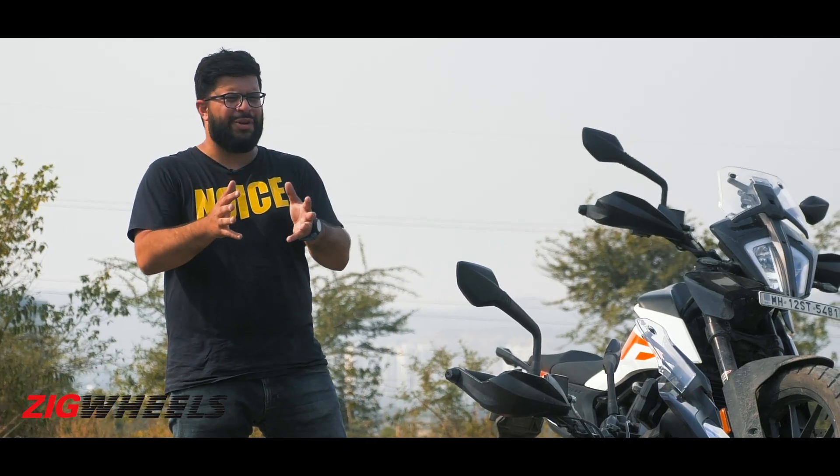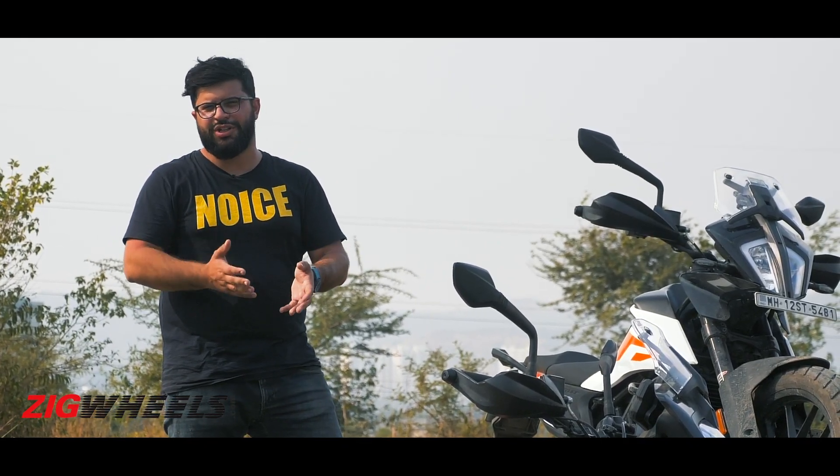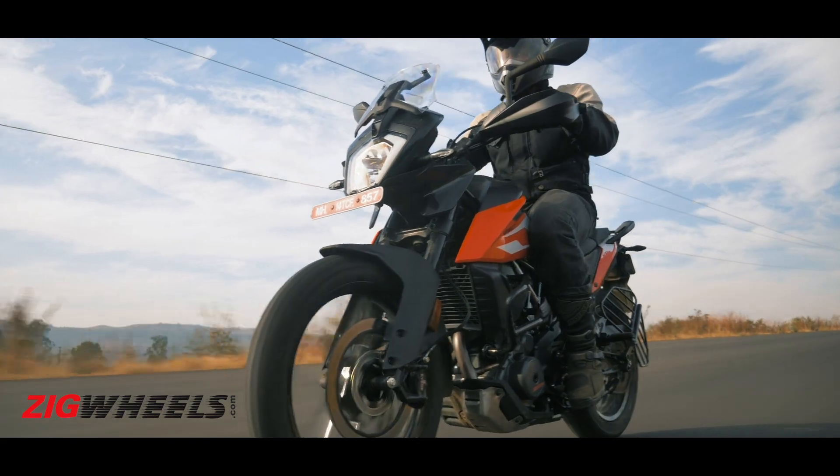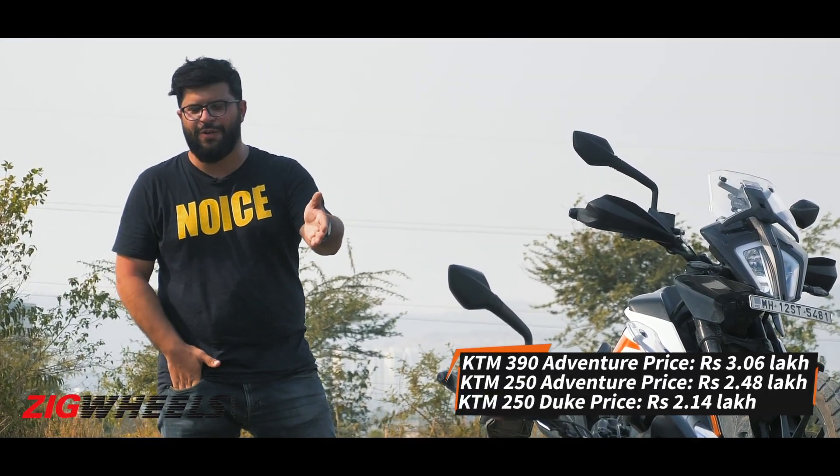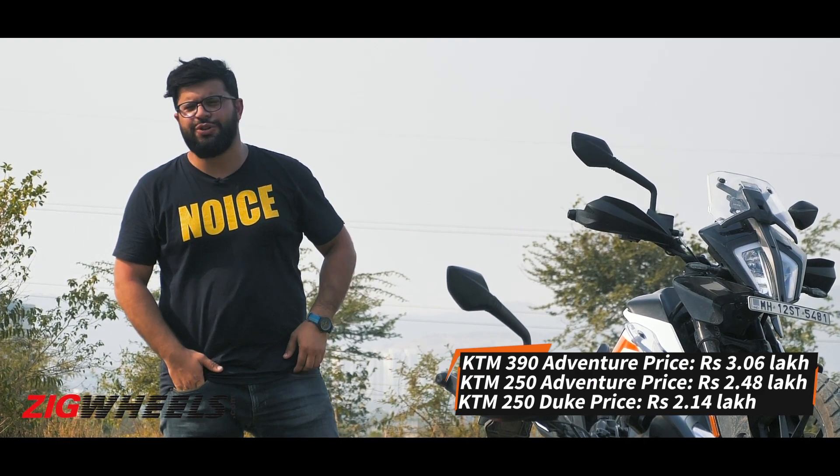If you're going to be spending the majority of your time on tarmac and still want a KTM motorcycle, you could save a lakh over the 390 and half a lakh over the 250 Adventure and simply get the 250 Duke.